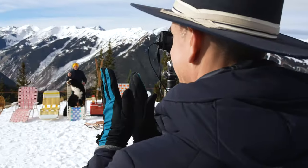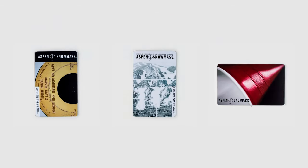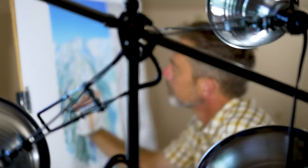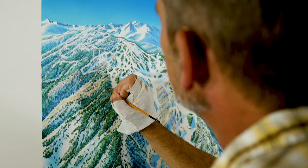What Aspen Snowmass has done so well is bring art out into unique places. The fact that Aspen's used the same artwork for as long as they have — it's an incredible tenure for map art, for any kind of map. For me to come in and create an updated map, those are big shoes to fill.